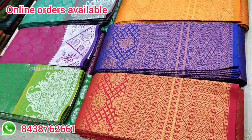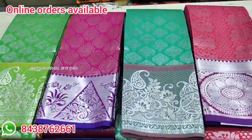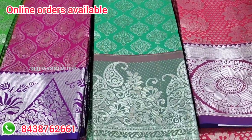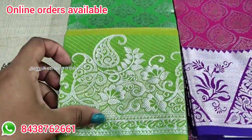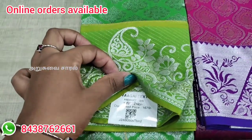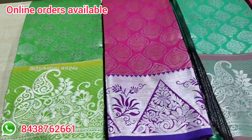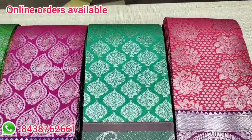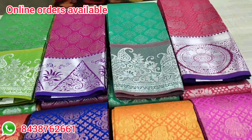Now we are looking at the silver and copper designs. The design is very good. The price of these clothes is 607. The price range is very good. There are many models available. You can choose the collections in the shop.